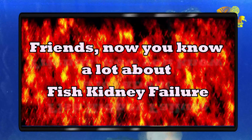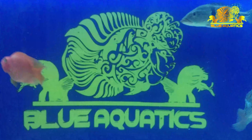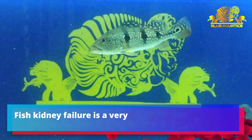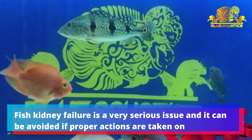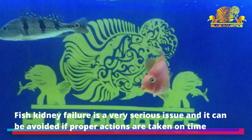There is no special treatment for kidney failure. The rate of mortality in fishes after kidney failure is 100%. The only other option would be to go to a facility where a kidney transplant is possible.